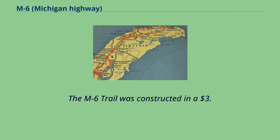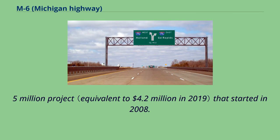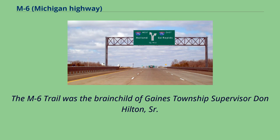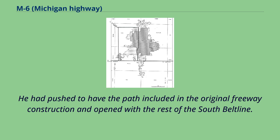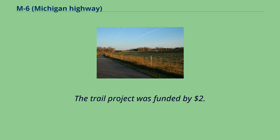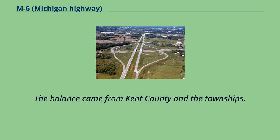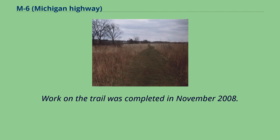The M6 trail was constructed in a $3.5 million project that started in 2008, with the goal of creating a 10-foot-wide path linking the Kent Trails with the Paul Henry Rail Trail. The M6 trail was the brainchild of Gaines Township Supervisor Don Hilton Sr., who had pushed to have the path included in the original freeway construction. The trail project was funded by $2.9 million in federal grants and $300,000 from the Frederick and Lena Meyer Foundation, with the balance coming from Kent County and the townships. Work on the trail was completed in November 2008.